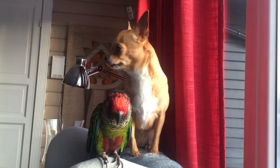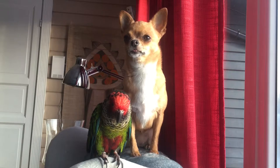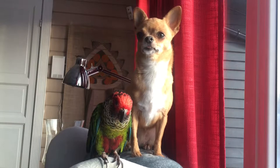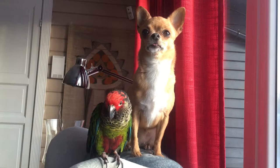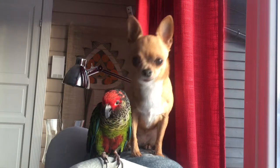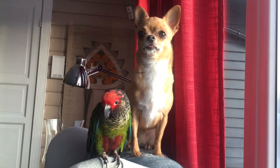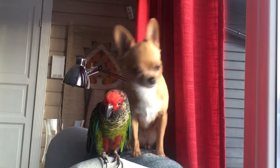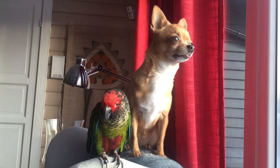I'm excited to see this house for us. We have three kids and we're constantly on top of each other, so we really need that space.